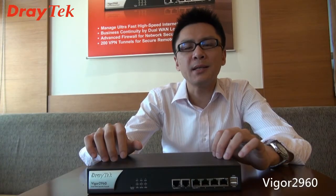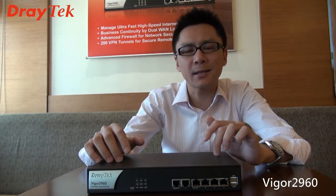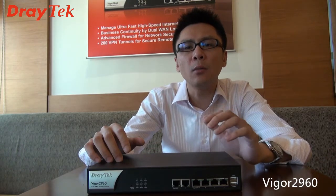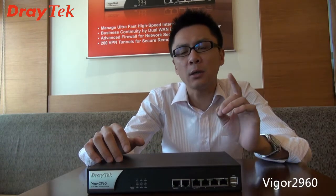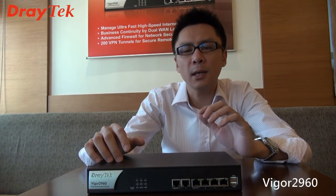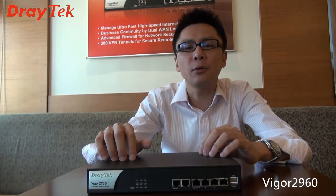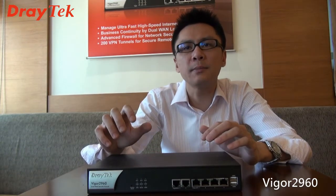Another aspect of business continuity is that one day your business will grow. Vigor2960 can cover your business growth as well. For example, when your business grows, you may require more and more cloud-based business applications, and that means you need more bandwidth to utilize those mission-critical business applications in the cloud. Vigor2960, by its dual WAN interface, can offer up to 1GB for your internet access, so you have enough bandwidth to utilize those cloud-based business applications.